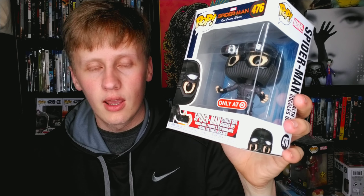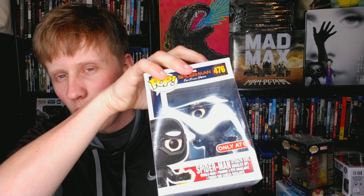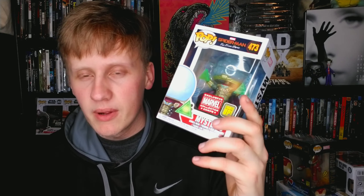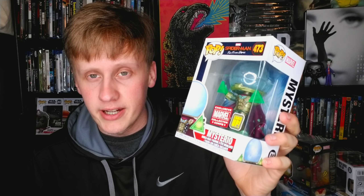Spider-Man: Far From Home is my second favorite Spider-Man film right behind Spider-Man 2. I got the stealth goggle Spider-Man on clearance at Hot Topic. But even cooler — it's Night Monkey, come on. And speaking of Spider-Man: Far From Home, we've got Mysterio — a great villain played by Jake Gyllenhaal. This is just a great character.